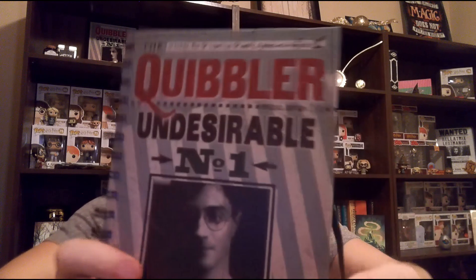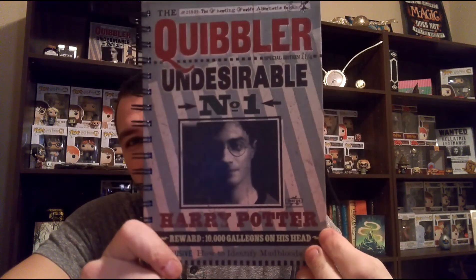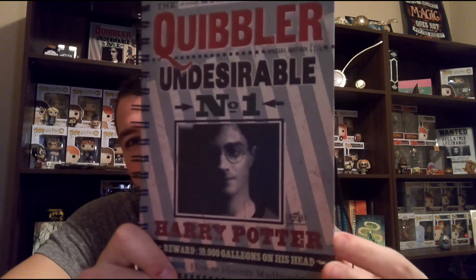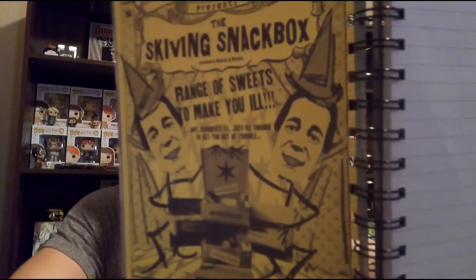The third item says 'Quibbler — Undesirable Number One.' So it is from when Xenophilius Lovegood was printing the Quibbler the way that Death Eaters wanted him to, in the last book. It looks like a notebook, and it is. On the inside cover there's a Weasley advertisement, and then just regular line pages on a spiral notebook. In the bottom corner it says Quibbler. There are quite a few pages, so I will definitely put this to good use.